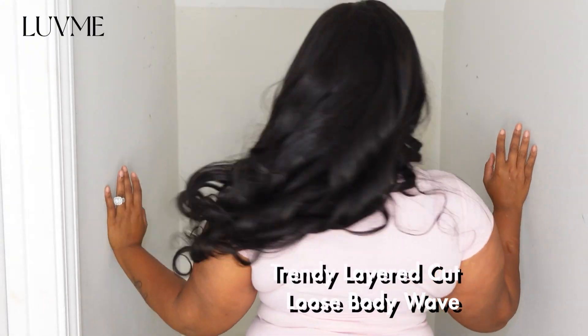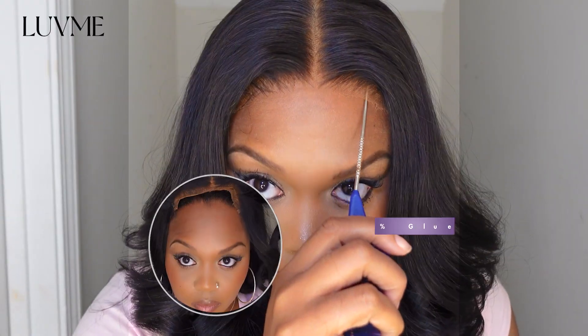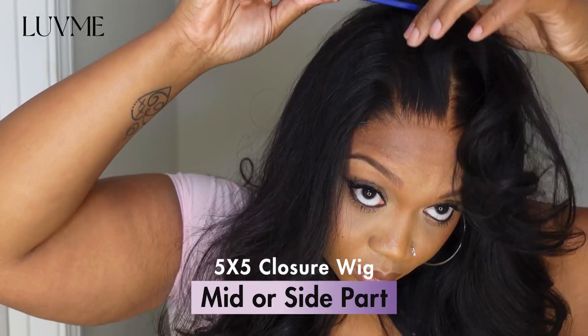This is Love Me Hair's Trendy Layered Cut Loose Body Wave 5x5 Closure Wig. This wig is a HD lace, it's also glueless, and it has a mid part.